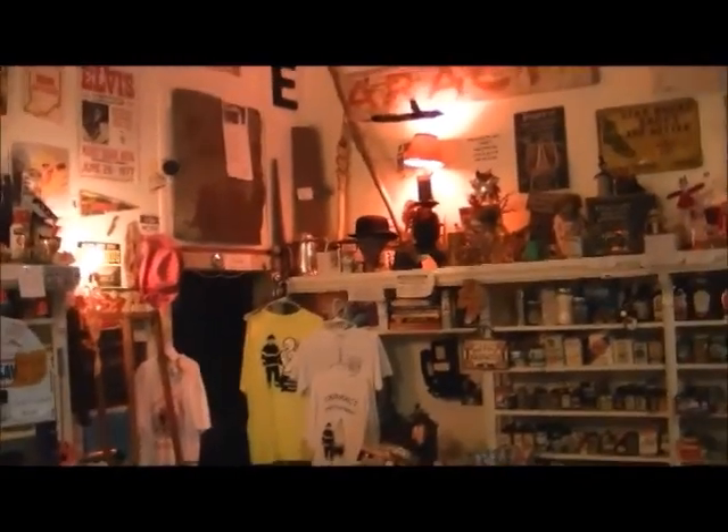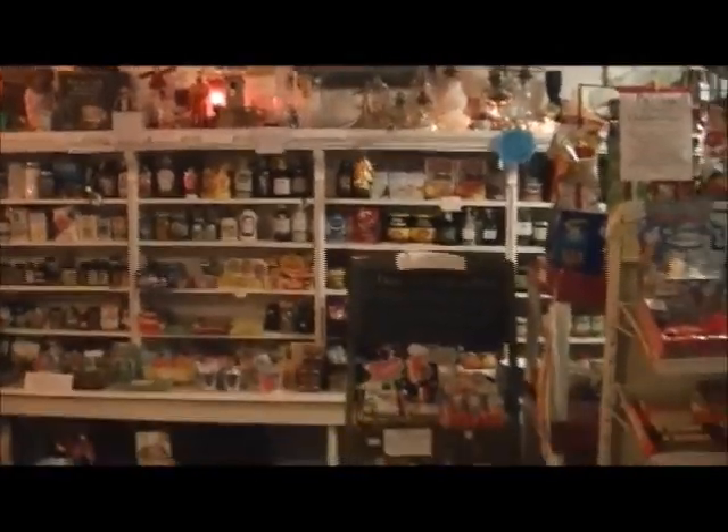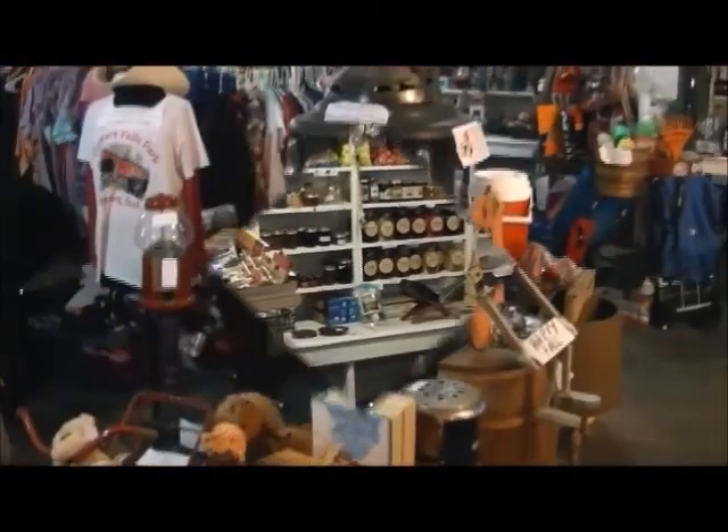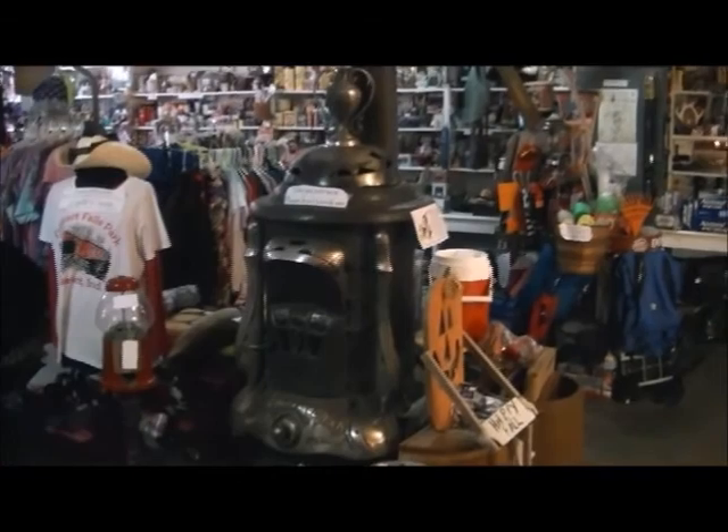As you can see, there is a bit of everything in here. So if you're getting ready to start Christmas shopping, this is the place to come — they've got some great deals and great products. And there's the old wood stove; they still use that to heat this place.